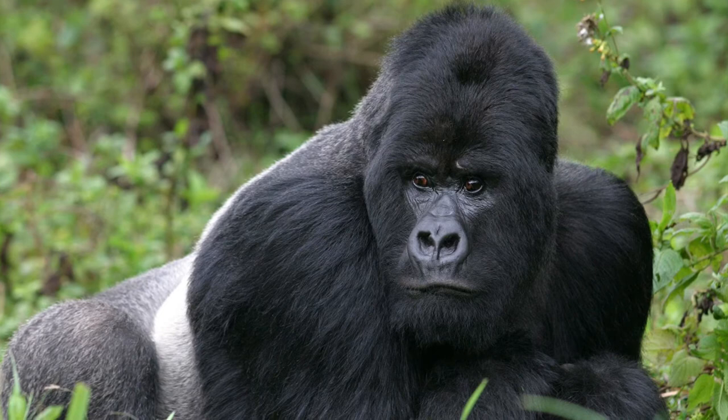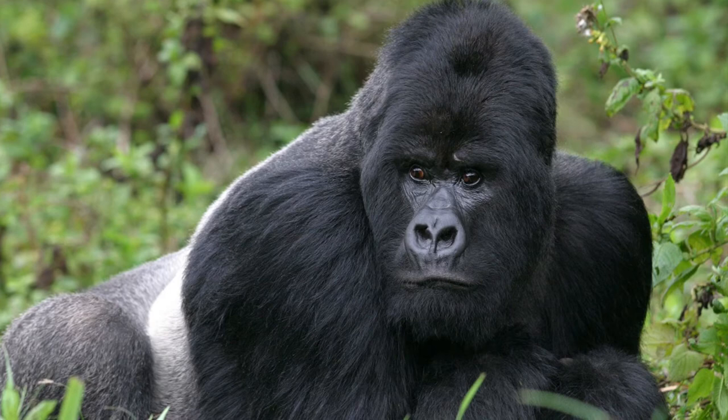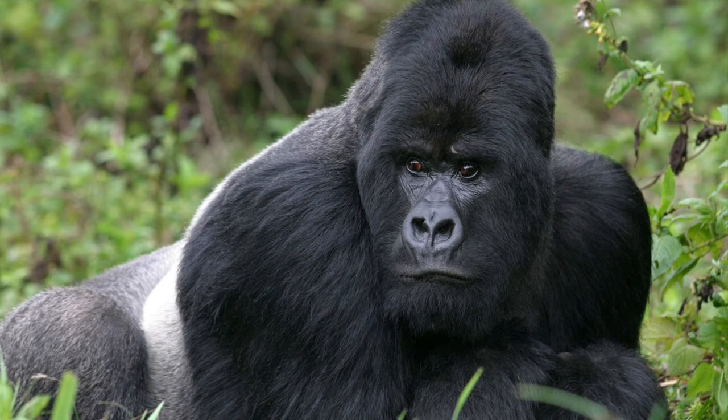In terms of how to tell apart a male from a female: a fully grown male gorilla has a saddle of gray hair on its back, hence why it's usually called a silverback. Adult male orangutans have big cheek pads on the sides of their faces and throat sacks to amplify their calls.